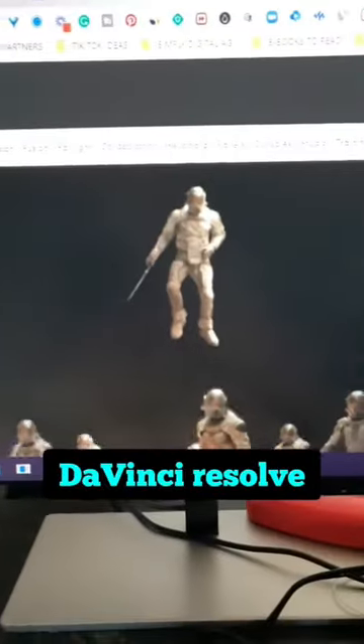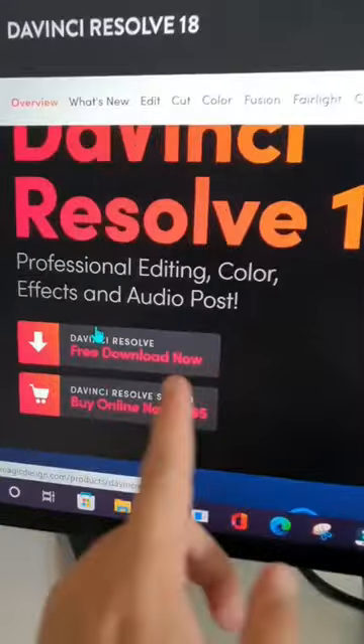And finally, DaVinci Resolve is probably the best and most powerful video editor that you can start using for free.